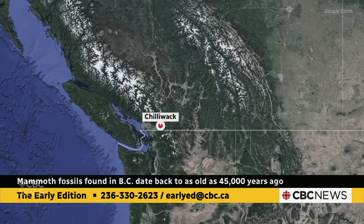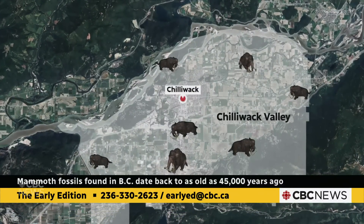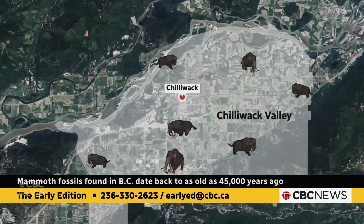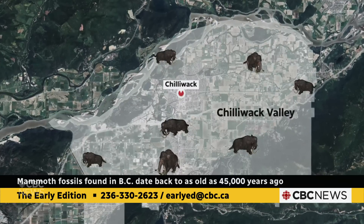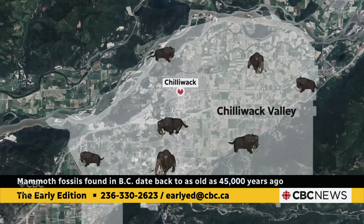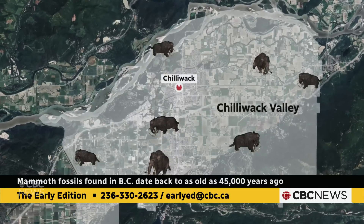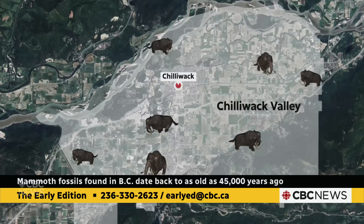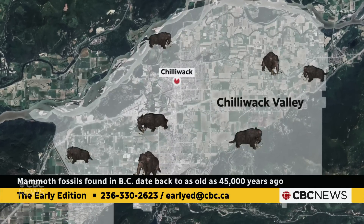This one is local — it's found in the Chilliwack area, and it was the first mammoth that was dated at SFU, back when SFU had its own radiocarbon dating lab quite a number of decades ago.